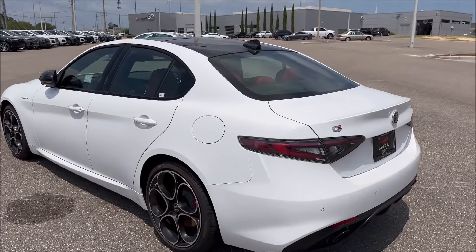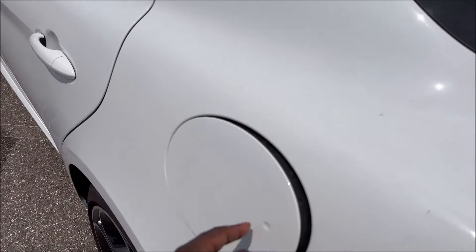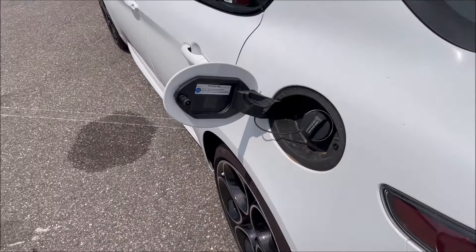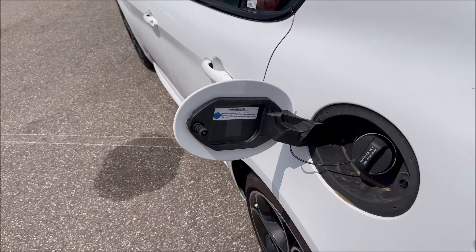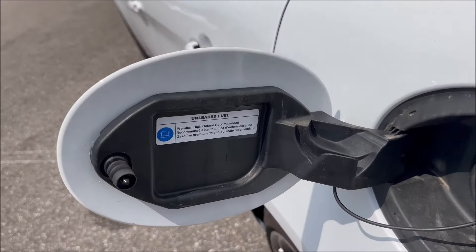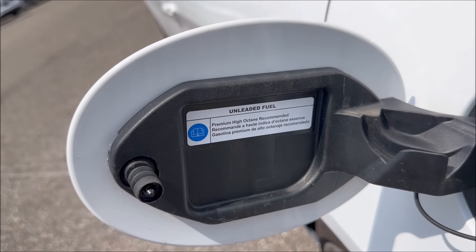When it comes to adding fuel to that fire, you're looking at a fuel economy of 27 combined city and highway — actually 24 for the city and 33 for the highway, with 27 combined. Premium high octane is recommended for this vehicle.